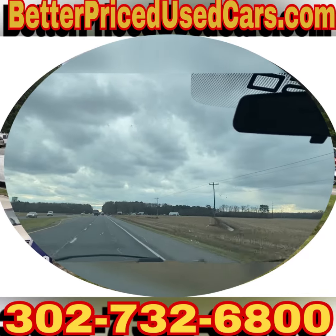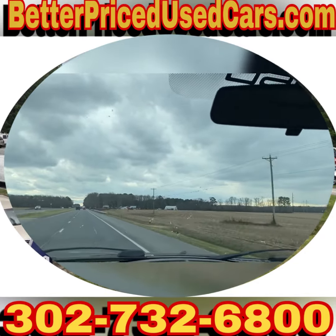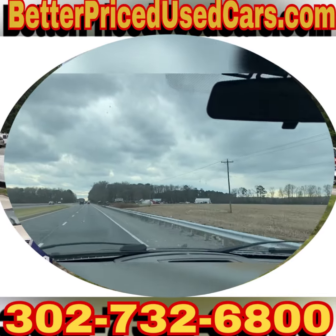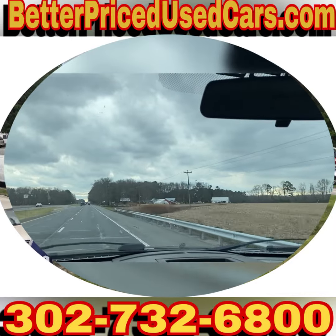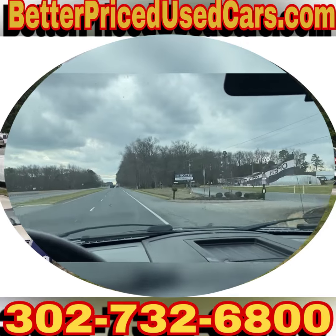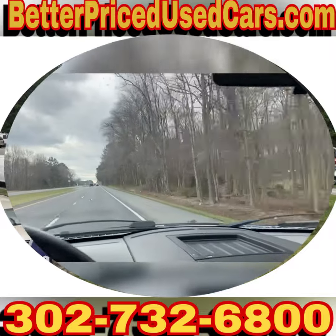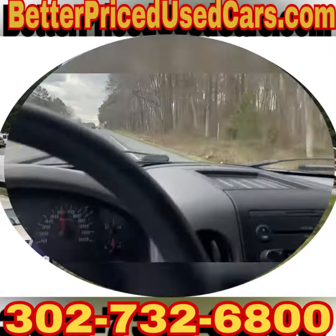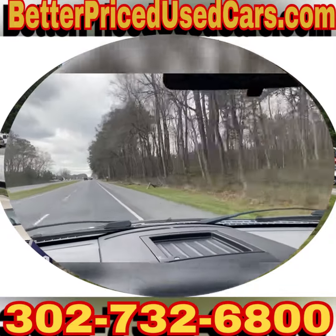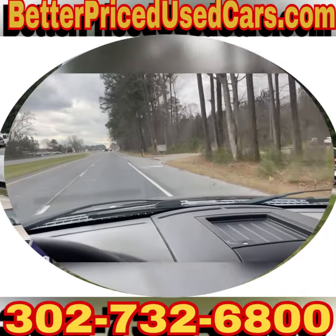If you have questions about this vehicle while it's up for auction, send messages through eBay or you can give me a call at 302-732-6800. My name is Jay, office manager's name is John, lot attendant's name is Chad — anybody you speak with would be more than happy to answer any questions. You are looking at a really nice truck; these kinds of trucks are getting harder and harder to find, especially with 105,000 miles on them. If you have any other questions please feel free to ask, otherwise I wish you good luck and happy bidding.